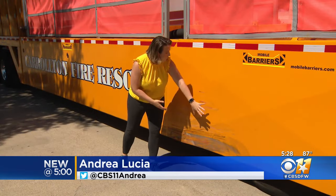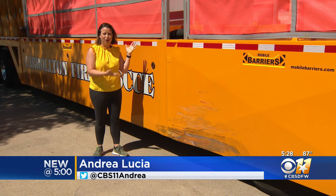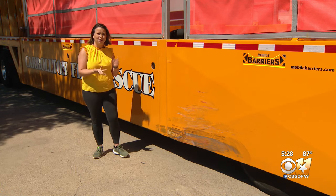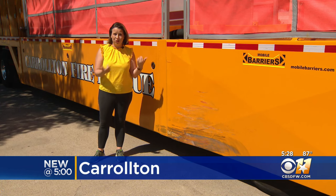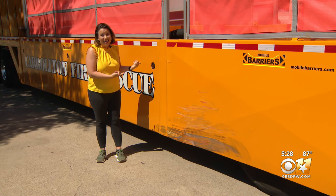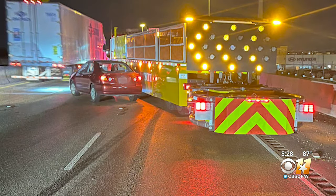You can see the scrape right here from where a car ran into Carrollton Fire Department's brand new mobile barrier. If this had been a fire engine or a police car, it would be in need of expensive repairs. But with this unit, taking the hit is sort of the point. Body cam footage shows a Carrollton police officer who'd been working the scene of a crash, discovering the barrier protecting him had been hit. No one involved was injured.